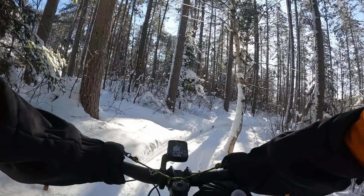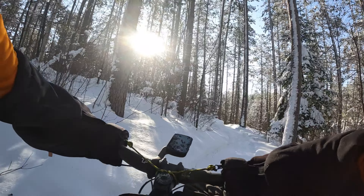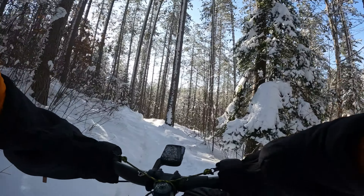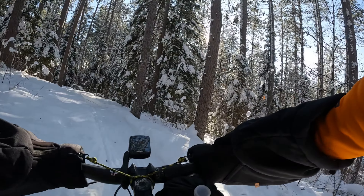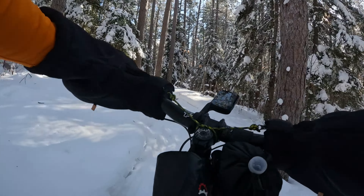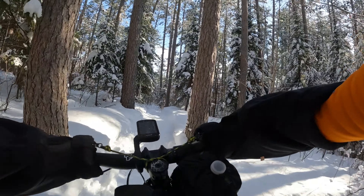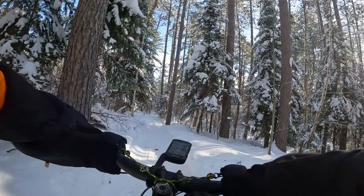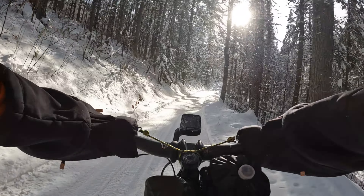Let's go. Now we're in the woods. Let's go. Here we go.